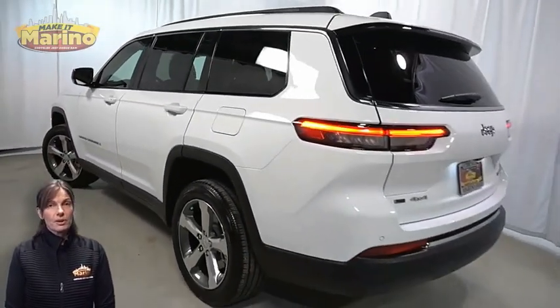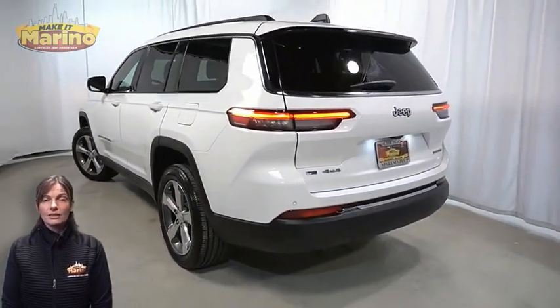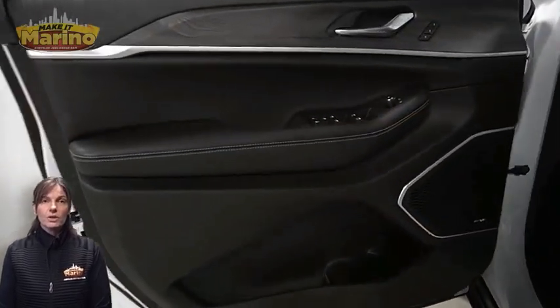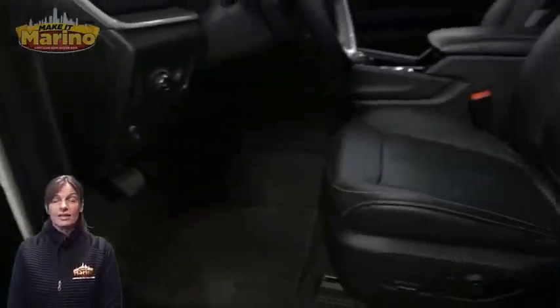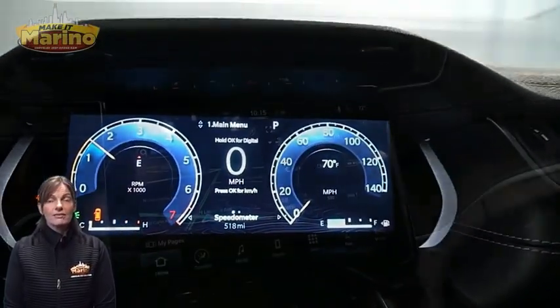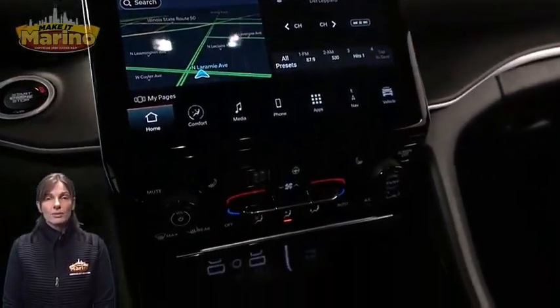It features blind spot and cross path detection, LED tail lamps, heated front seats, heated steering wheel, and only 505 miles on it. Inside you'll find a 10.1-inch touchscreen, navigation, and a rear backup camera.